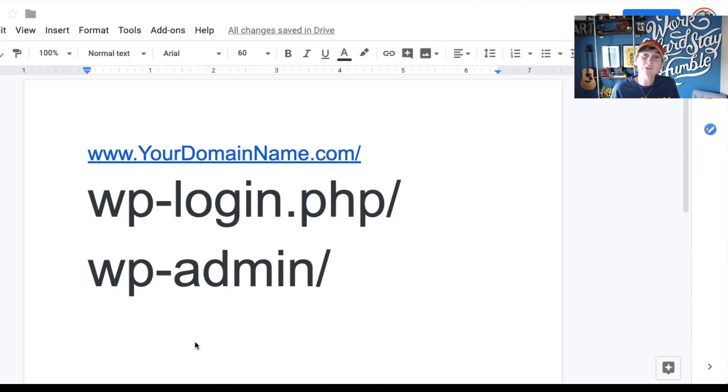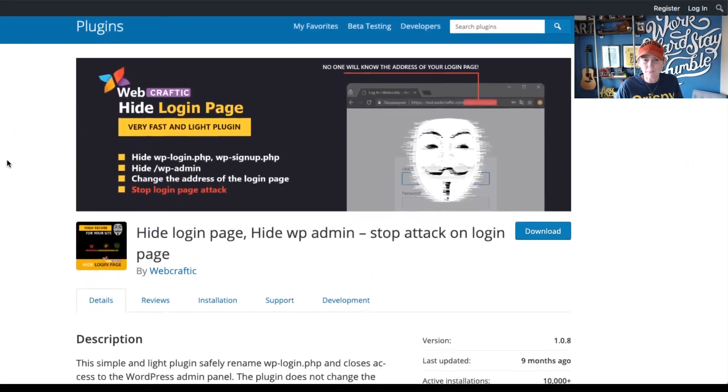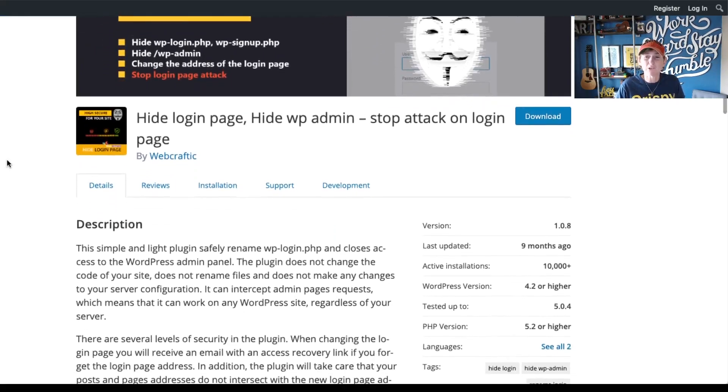One of the options could be using a plugin to actually hide this particular URL and not allow anybody to type it in directly and see that login screen. I'll show you a couple of options right now and give you some of my best advice. An option for you could be this particular plugin — Hide Login Page. I have used this before in the past and I do recommend it.